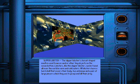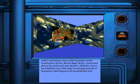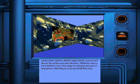The slipper lobster's shovel-shaped mouth is used to move sand or other tiny objects on the ocean bottom. Lobsters, like the slipper lobster, can be found all over the world in warm and cold waters. All lobsters have a hard shell that covers their body, two antennae, and a pair of large pincers which they use to grasp and kill their prey.